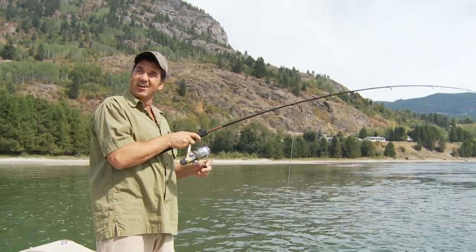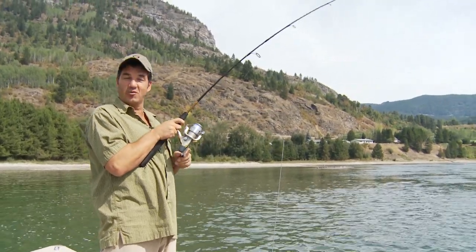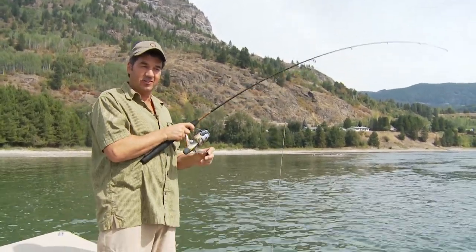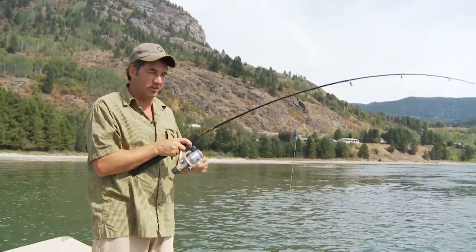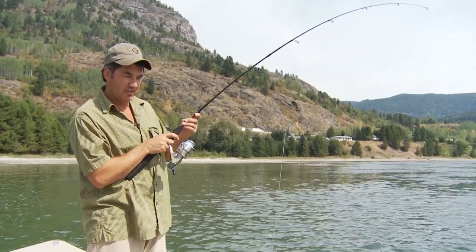They're stacked — we should get your limit fairly quickly today. We're going to change over to the fly rod. This would be a perfect spot for the fly rod method — it's kind of sandy down here. There he is — I got a little guy. There's mine.